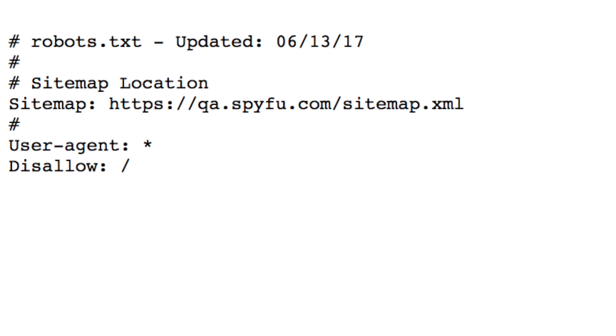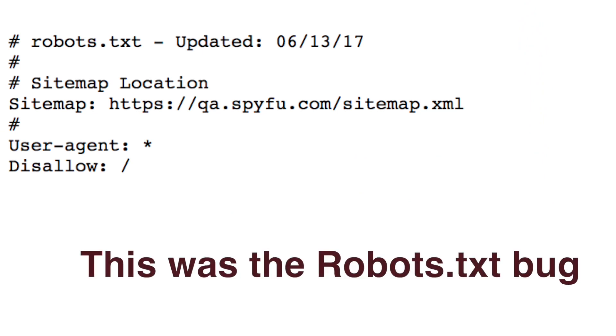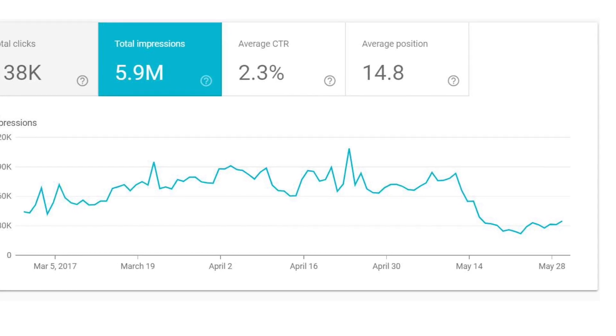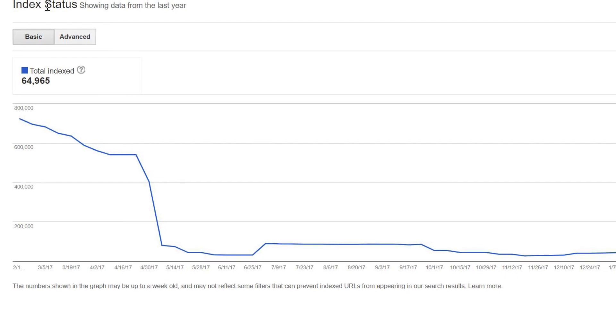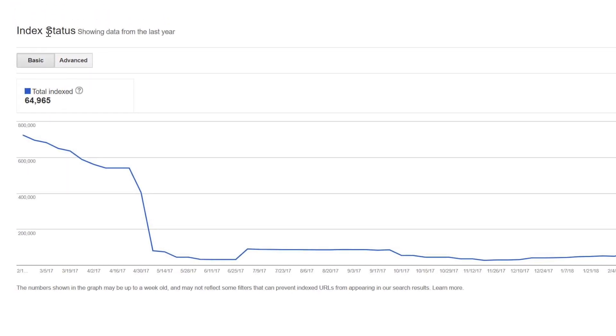Robots.txt informs Google as well as other web crawlers to index your site so other people can find it. It also allows you to tell Google which sections of your site you don't want indexed. We accidentally set a bug in motion that basically told Google not to index any of our main site — telling Google to de-index hundreds of thousands of pieces of content pretty much overnight. We went from five hundred thousand pages indexed to one hundred thousand.